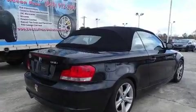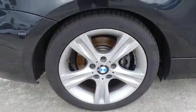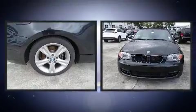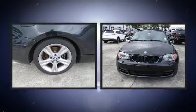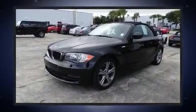All of the premium features expected of a BMW are offered, including power front seats, a power convertible roof, and leather upholstery. Everything is where it ought to be, from the dashboard controls to the door locks and window controls.